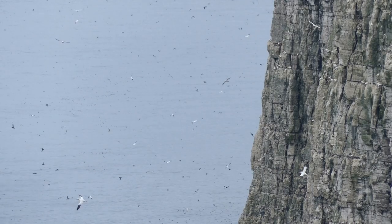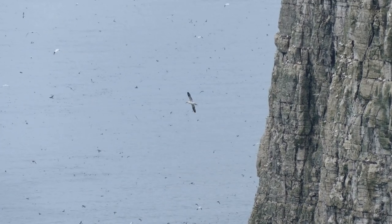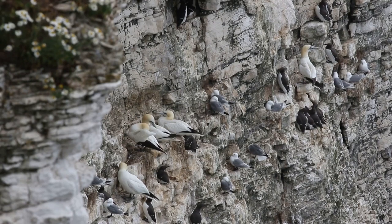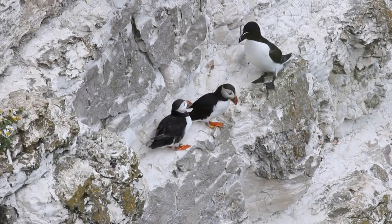As you approach the cliffs, the first sign of the masses of breeding birds is the smell. If you've got smelly vision, turn down the smell-o-meter — here they come. The sheer number of birds at Bempton Cliffs is mind-blowing. For a distance of about three miles, the cliffs are stacked with a variety of seabirds nesting side by side, sometimes cohabiting peacefully, but at other times less so.